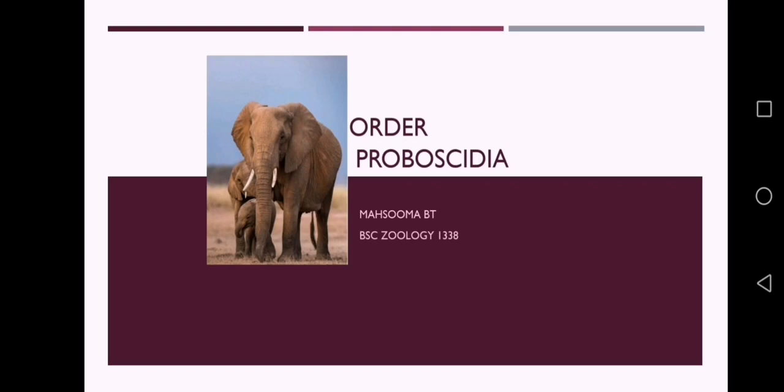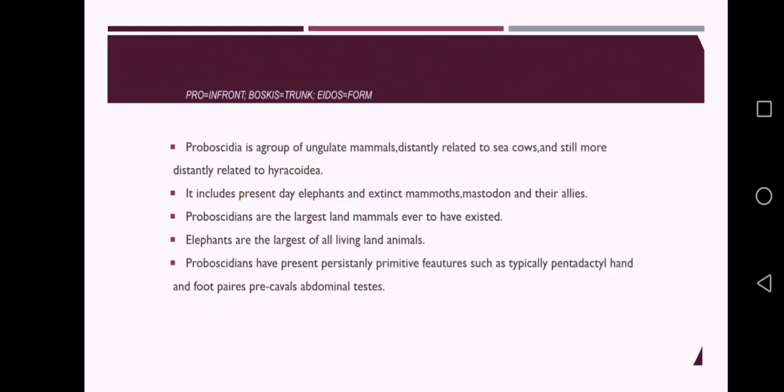Order Proboscidia comes under the class Mammalia. Proboscidia is a group of ungulate mammals, which means hoofed mammals, distantly related to sea cows and still more distantly related to Hyracoidea. It includes elephants, mammoths, mastodon and their allies. Proboscidians are the largest land mammals ever to have existed.